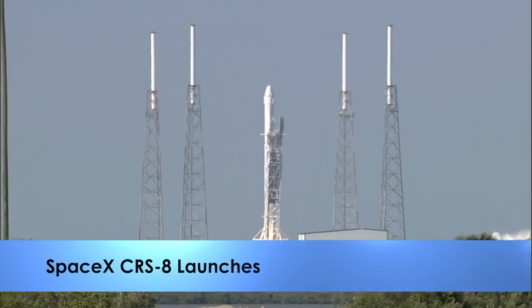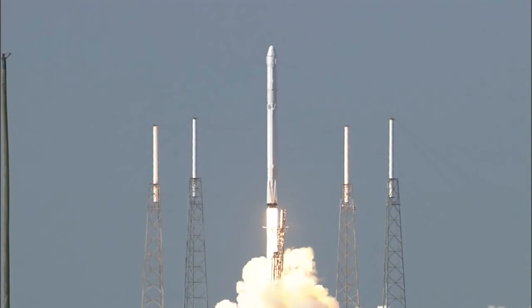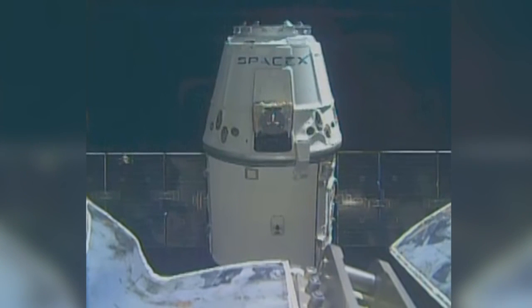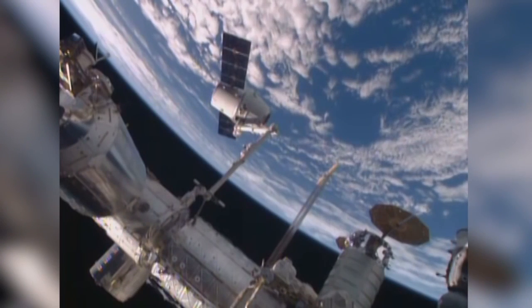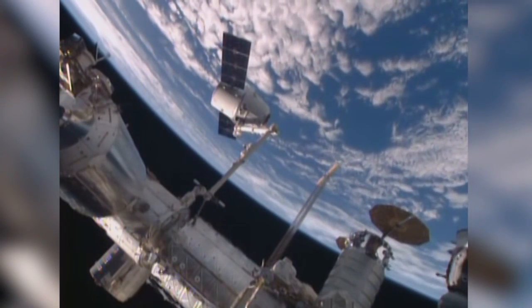The SpaceX Falcon 9 rocket with the Dragon cargo spacecraft launched April 8th on the company's 8th cargo resupply mission for NASA to the International Space Station. The unpiloted Dragon capsule arrived at the station Sunday, carrying almost 7,000 pounds of cargo and science experiments to the station, including a new expandable module.